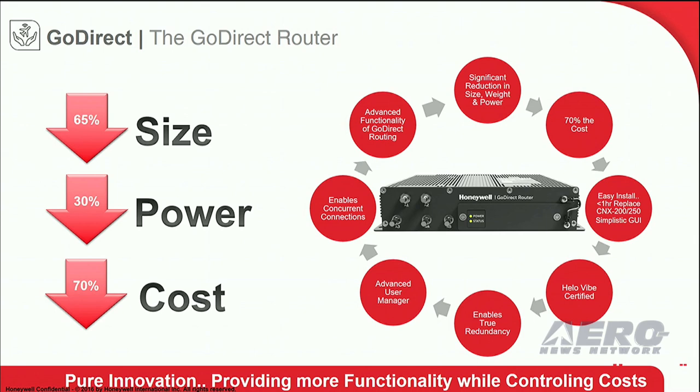GoDirect's innovation doesn't stop there. We have conversion kits that allow you to take most flange mount routers on the market today and convert it to a GoDirect router in under an hour.